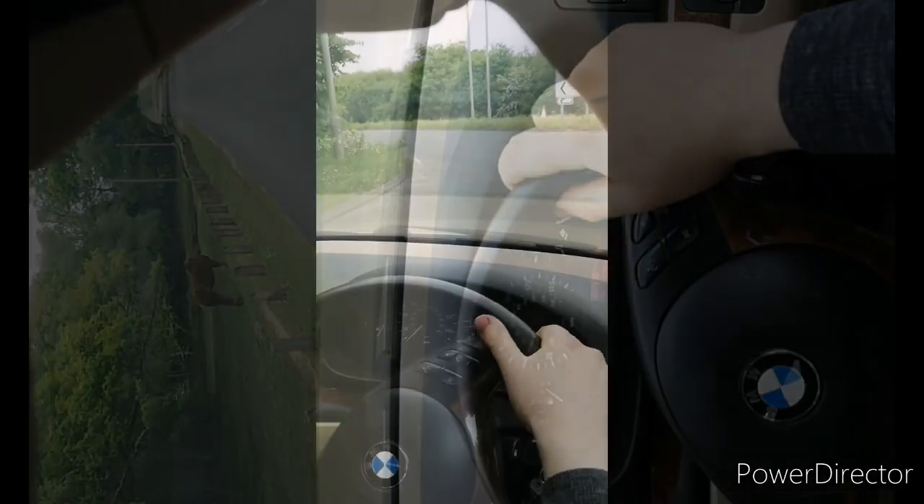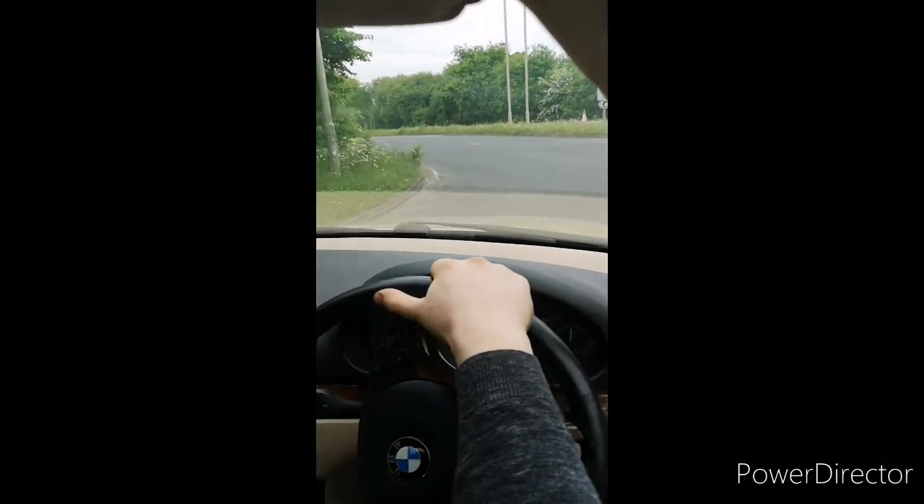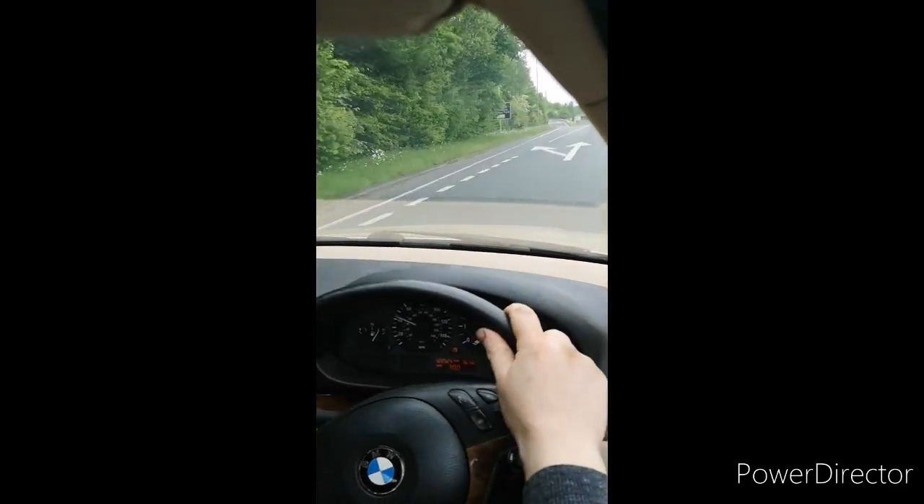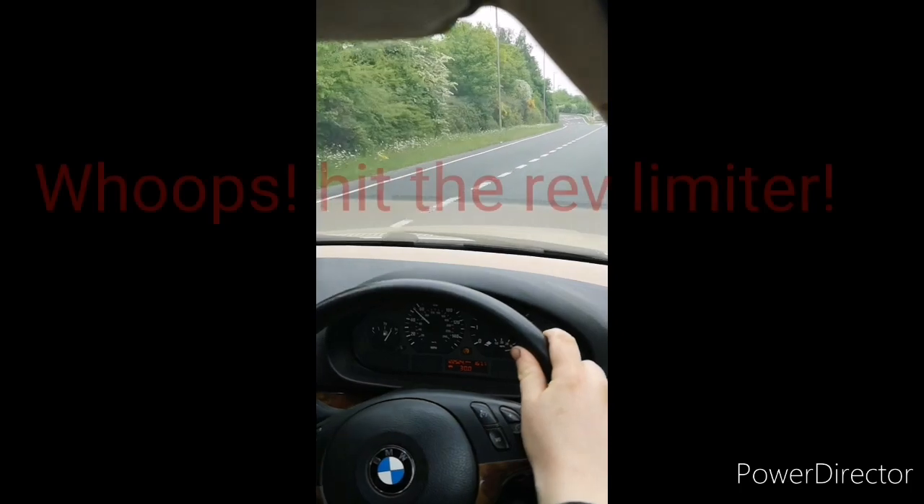Now upon first getting this car, I timed it to 60 at a fairly pedestrian 9.2 seconds. So with my little 320 now armed with new Vanos seals, let's see if there's been any improvement.